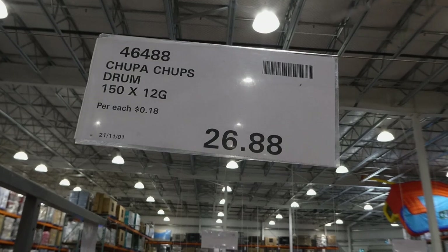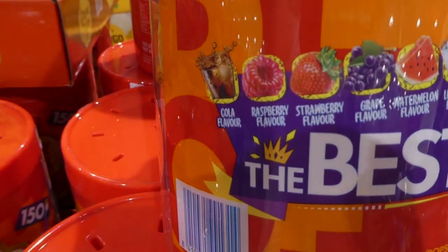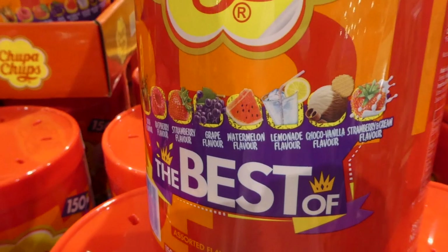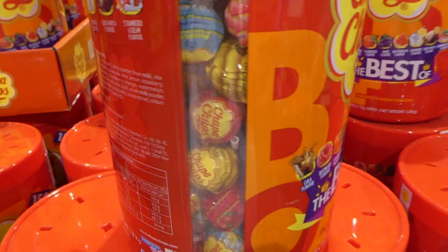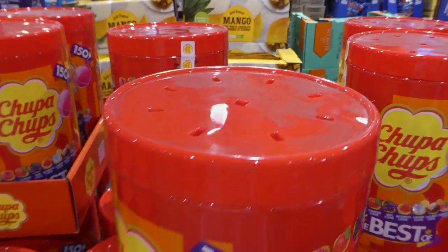The Chupa Chups drum is 150 lollipops — 12 grams each — for $26.88 on special. No artificial colors. Flavors include cola, raspberry, strawberry, grape, watermelon, lemonade, chocolate vanilla, and strawberries and cream. My kids absolutely love these. One at the store is 50 cents so this is a really good deal. They look a bit dusty so they must have been sitting in the back.